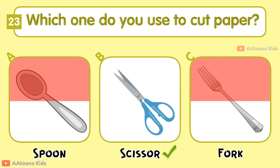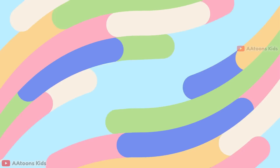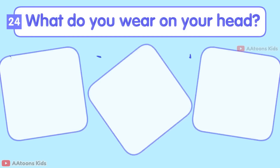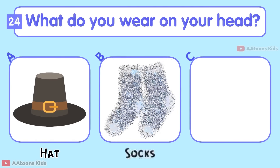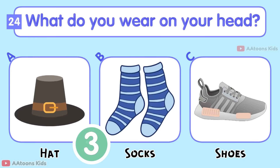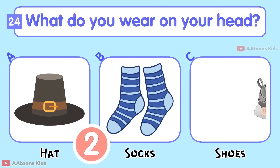Which one do you use to cut paper? Spoon, Scissor, or Fork? Scissor.